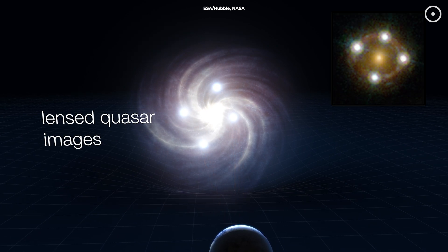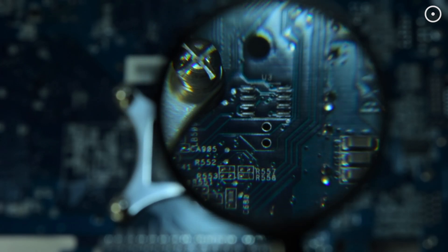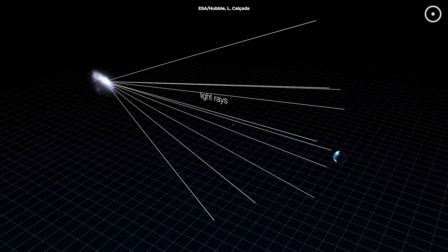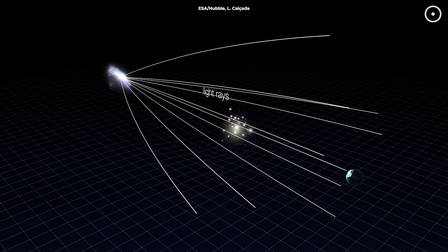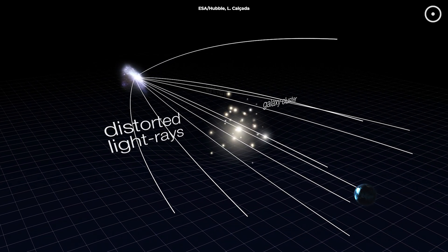Instead of seeing one, we see multiple images of it — four to be exact — in a perfectly symmetrical pattern. It's like looking through a magnifying glass, same principle here, except this magnifying glass is a massive galaxy cluster, and the light is coming from galaxies billions of light years away.